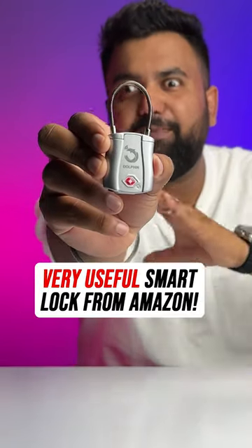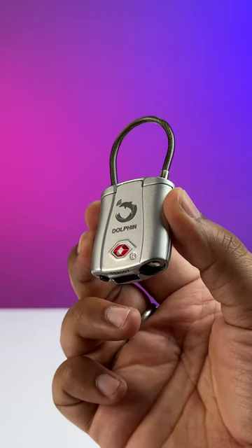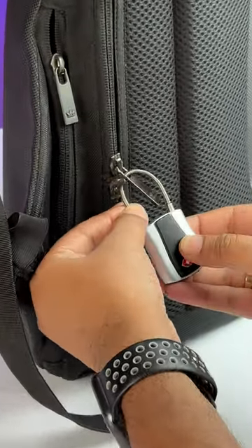This is a smart lock from Amazon that can be fully controlled from your phone. This is what the lock looks like, and you can use this to lock your bags, your bicycle, anything — just like your usual lock.